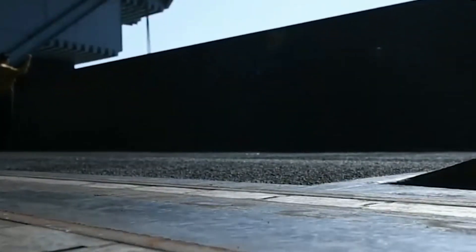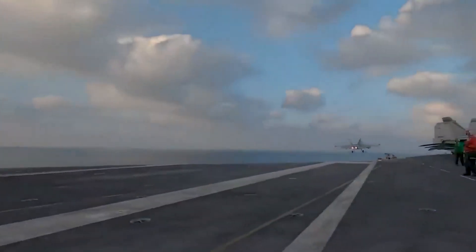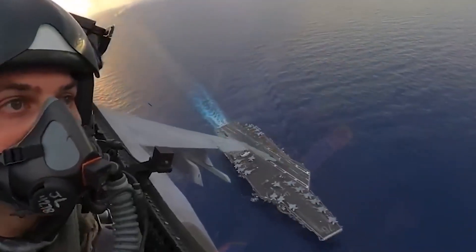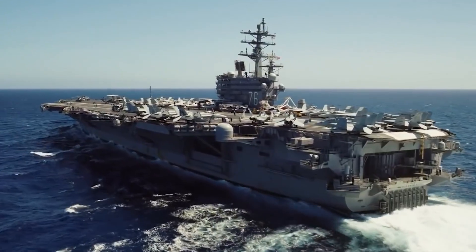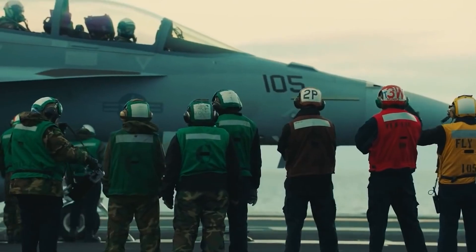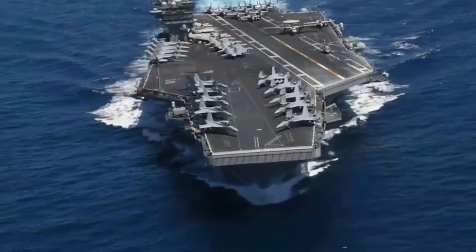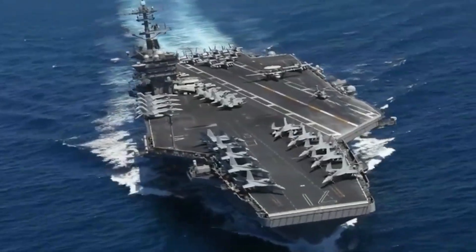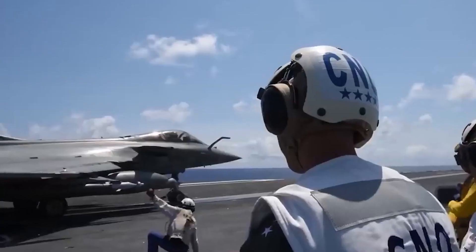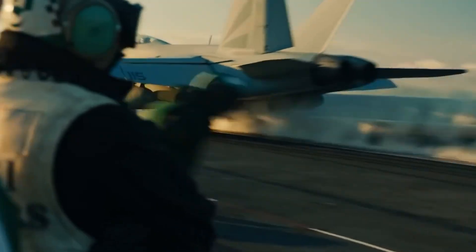At first glance, this might seem like a simple design oversight or a cost-saving measure. But could there be more to it? A secret? An innovation? Leaving the realm of fantasy aside, this mystery is too intriguing not to explore. How do these floating fortresses protect their precious cargo from the whims of weather and the threats at sea, without the usual protection of hangar doors? What is the mystery and aim behind this design? Why do U.S. aircraft carriers have no doors in the hangar bay? This is the incredible topic for today.